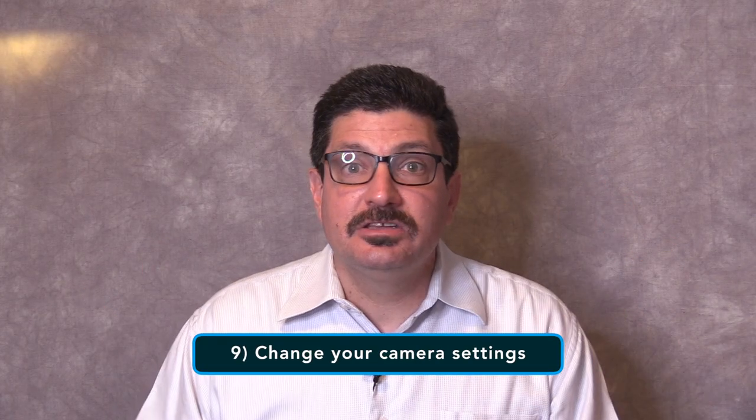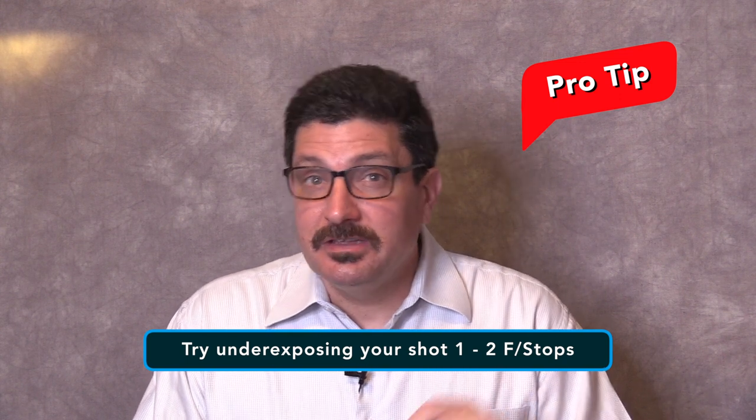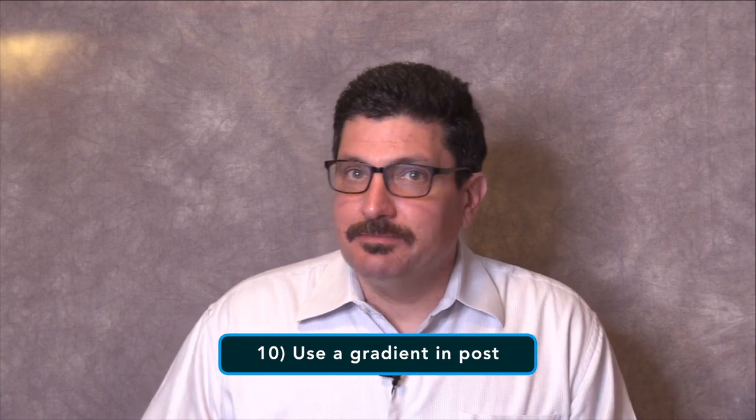Tip number nine is to change your camera settings. Besides avoiding autofocus, try underexposing your shot since it's easier to recover detail in shadows than in highlights. You can also try using a picture profile that has a lower contrast. Tip number ten is to use a gradient in post. Adding a slight black-to-white gradient when editing can bring more detail into your skies. However, this only really works with still photos or a short stationary shot, so don't rely on this one in most situations — and if you're not good at editing, it may not help you as much.